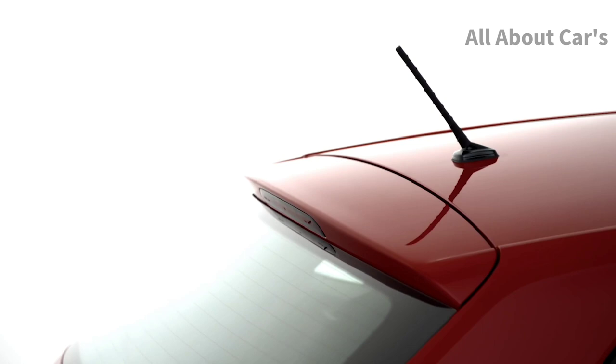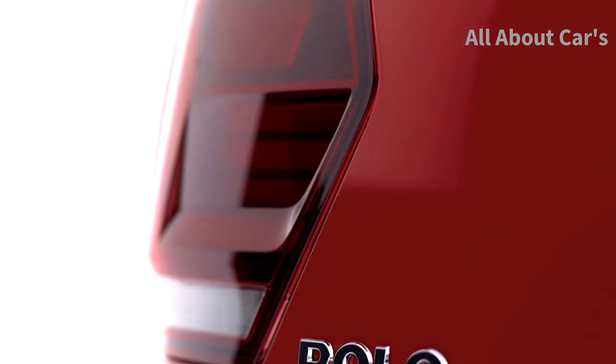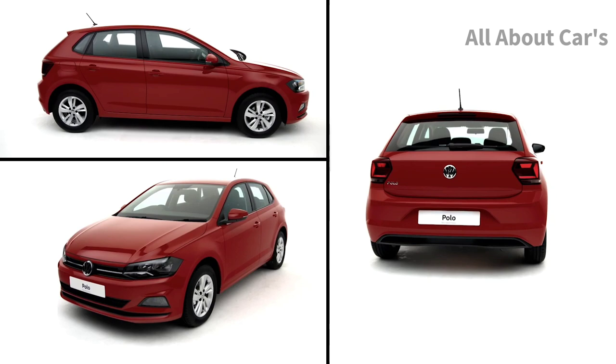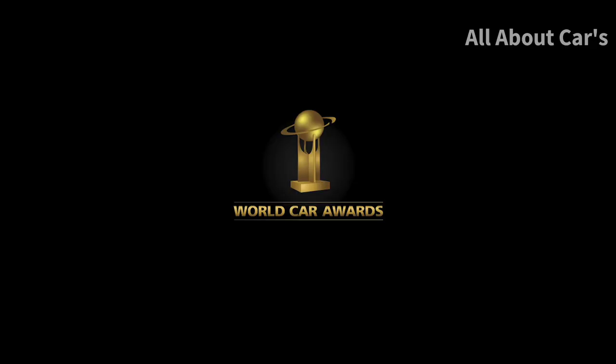Scoring a maximum Euro NCAP five-star rating, the Polo is not only fun, but it's safe, stylish and sporty. The Volkswagen Polo — for life's adventurers.